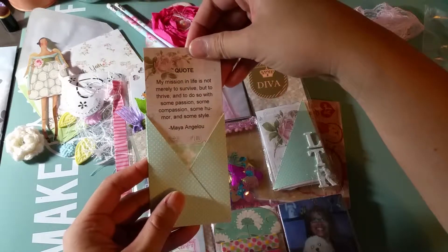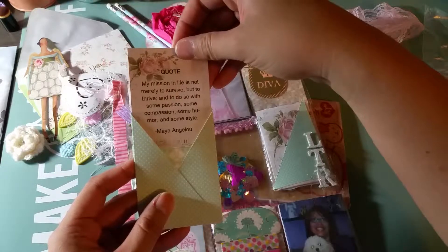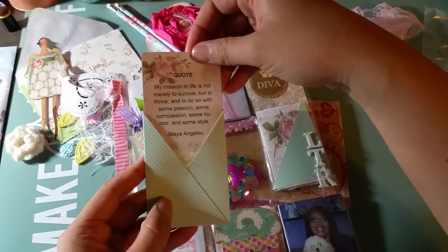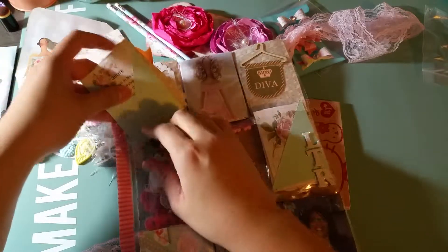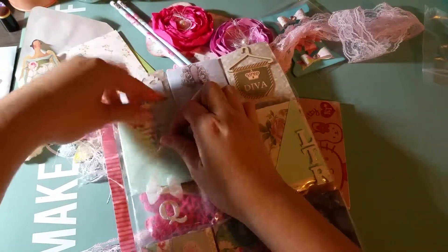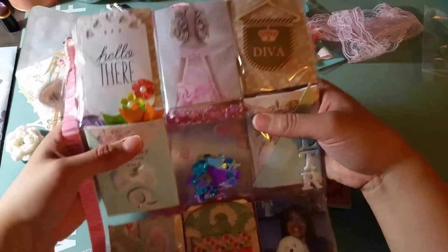The quote reads: 'My mission in life is not merely to survive, but to thrive, and to do so with some passion, some compassion, some humor, and some style.' — Maya Angelou. Very cool. And there's a cute little bow and oh, it's a cute shaker!